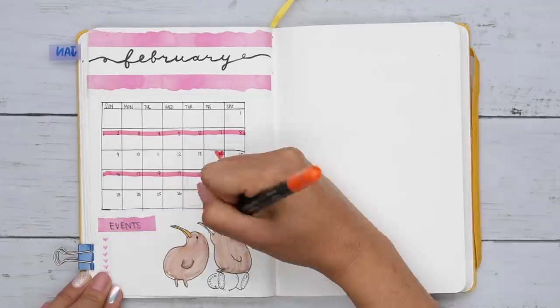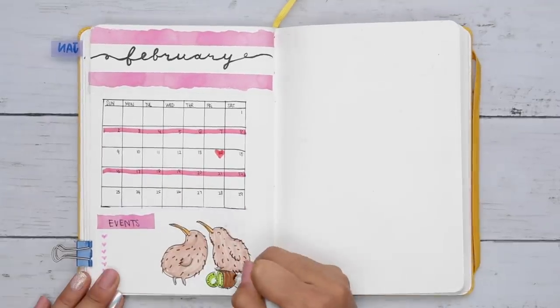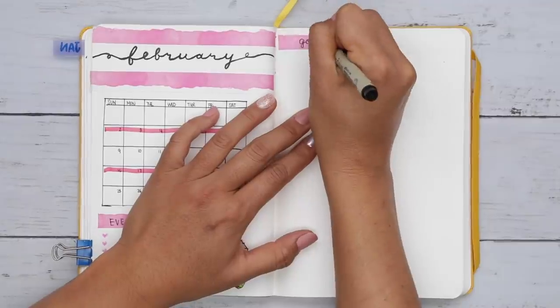Did you know that kiwis have one of the largest egg-to-body weight ratios of any bird? Mama's gotta push hard.